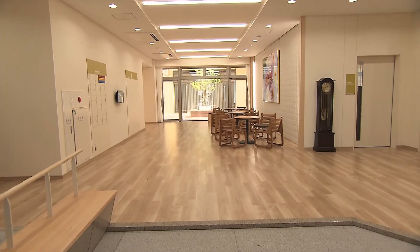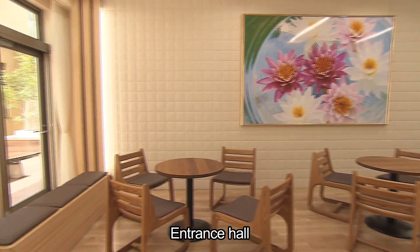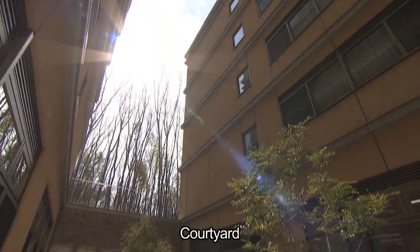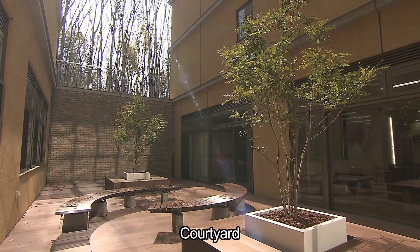Natural light shines into the entrance hall, where there is an open space for students to meet with guests. In the courtyard, the dormitory and nature become one, and you can feel the change of the seasons.